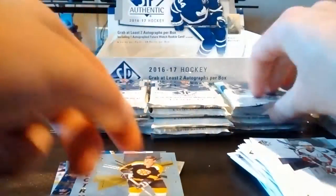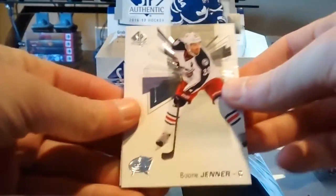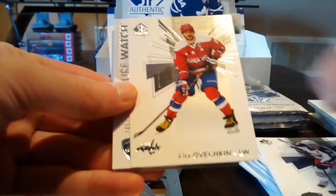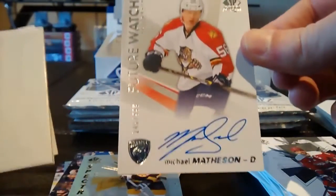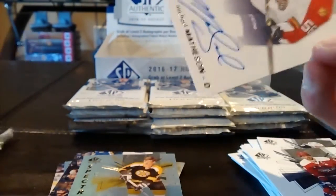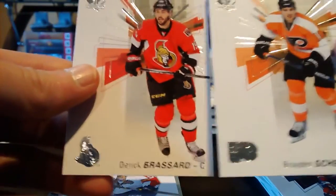Decoy, Evgeny Kuznetsov, and Ryan O'Reilly. Next pack: Boone Jenner, Alex Ovechkin, and a Future Watch autograph of Michael Matheson — very, very nice, numbered out of 999. Decoy, Brussard, and Braden Holtby.